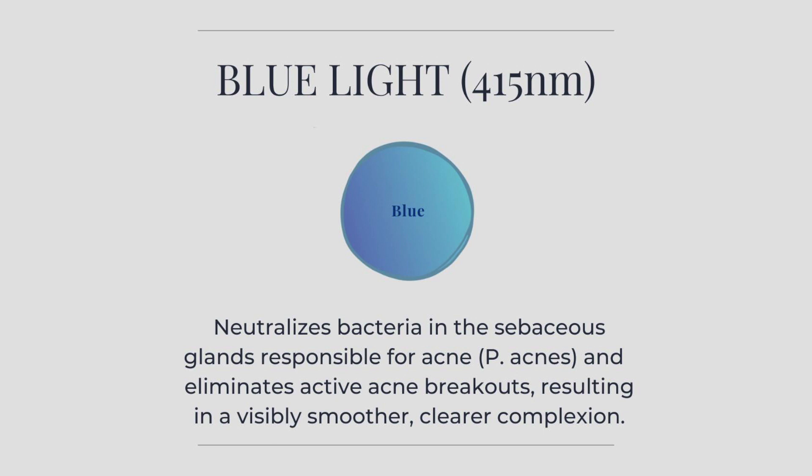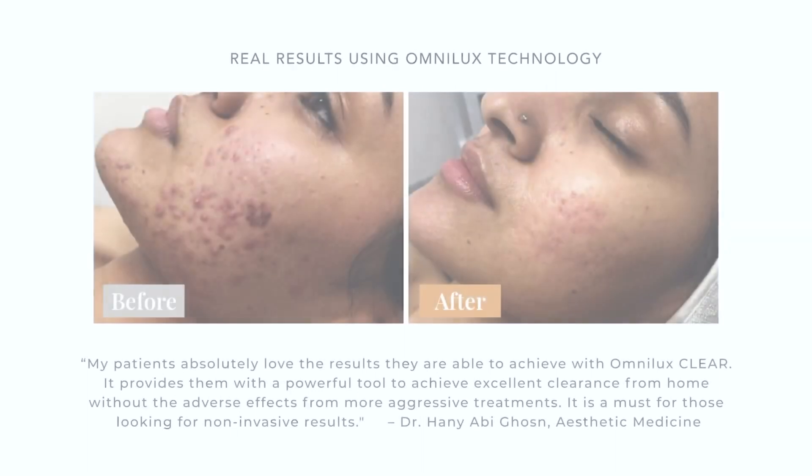The combination of the neutralizing blue light and the anti-inflammatory red light helps to significantly reduce and even eliminate active acne breakouts, resulting in a visibly smoother, clearer complexion.